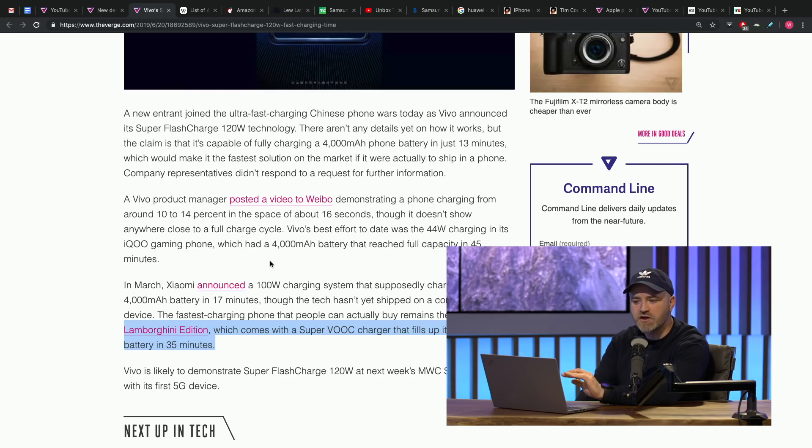The phone will charge from 10 to 14 percent in 16 seconds. You're never not charged — you're always charged. All you need is an outlet for 16 seconds and you're back up to 14, 15 percent. It's pretty wild.